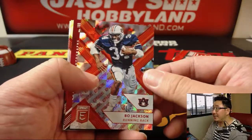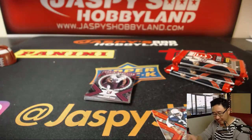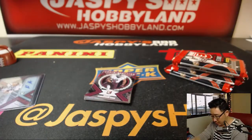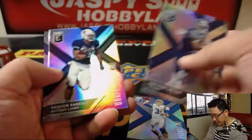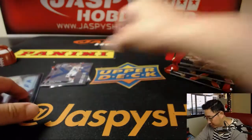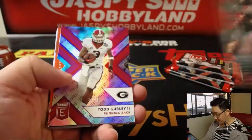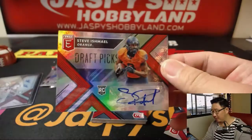First pack — there's Bo Jackson, 19 out of 49. Revealing a Hayden Hurst Draft Picks Auto. There's Josh Rosen and Barkley. We're going to set aside some of the bigger names — or expected bigger names — in this year's draft. Should be a good deep draft class, we're looking forward to it. There's Todd Gurley, numbered to 99, and Steve Ishmael. Call me Ishmael.